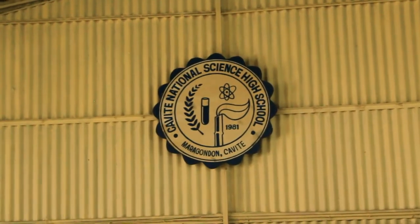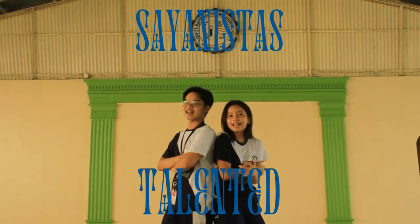Do you wanna have some fun? This is Cavsai's multi-purpose hall, or commonly called as the gymnasium. This is where most events are held such as the music fest, salam concerts, and even beauty pageants. Sayanistas are truly talented people.